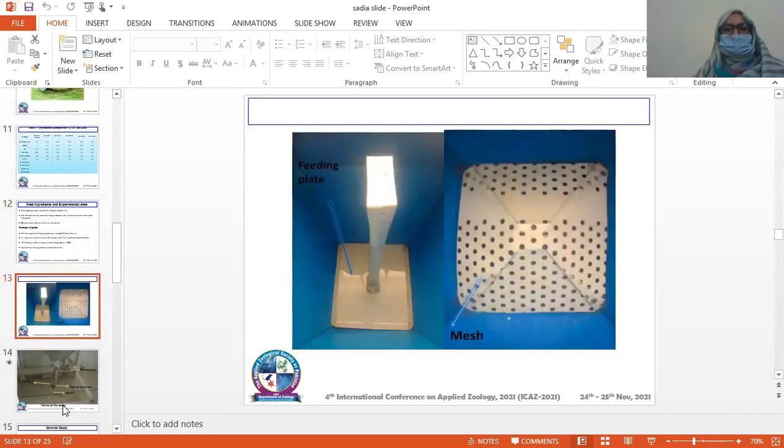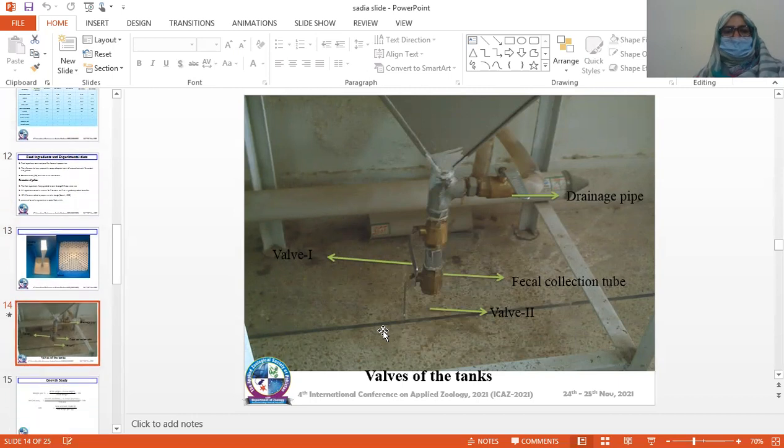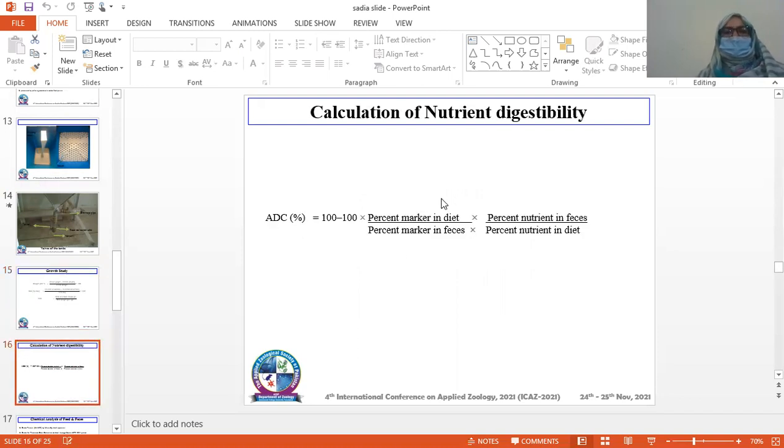This is the pelleting plate and mesh. This figure shows the fecal collection system. This is the fecal collection tube, and this shows material collected from it. These are the following formulas used for the study: weight gain percentage, specific growth rate, feed conversion ratio. Apparent digestibility was calculated through this formula.